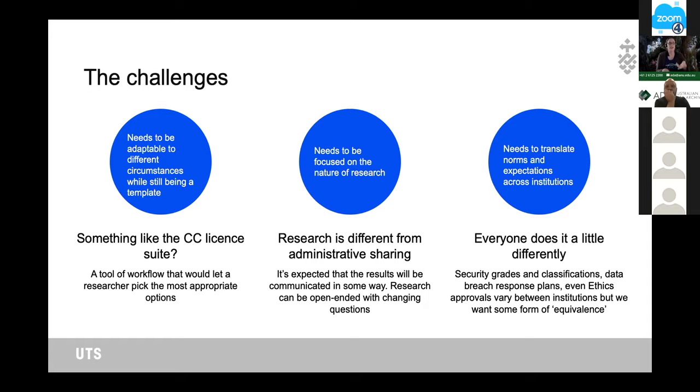Getting things comparable across institutions is also difficult. One condition I wanted to include was that data should not have a lower security classification applied by the recipient than it had at UTS — but that requires being able to translate what something being 'UTS Sensitive' means at the receiving institution. Working out those equivalences is going to be one of the challenges.